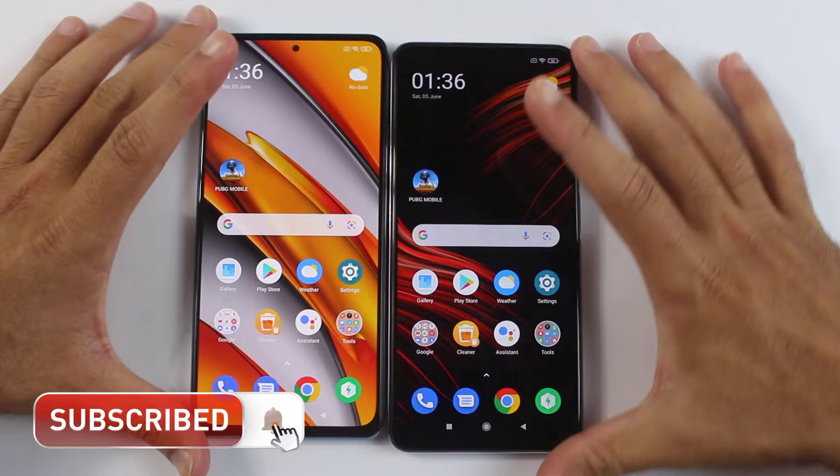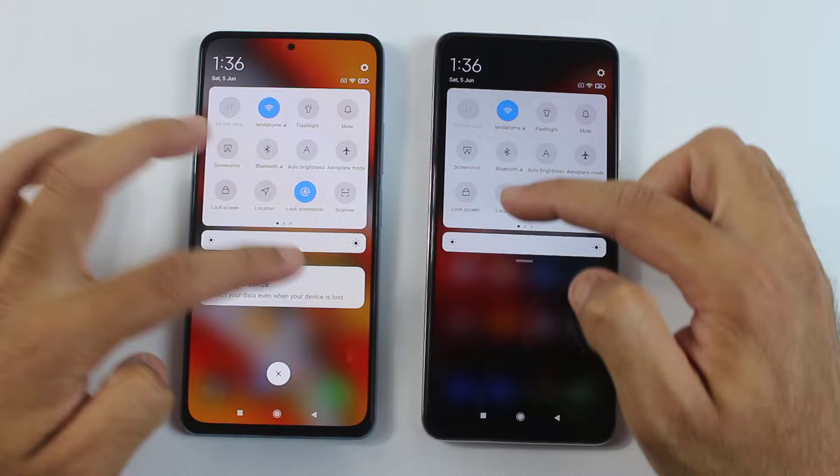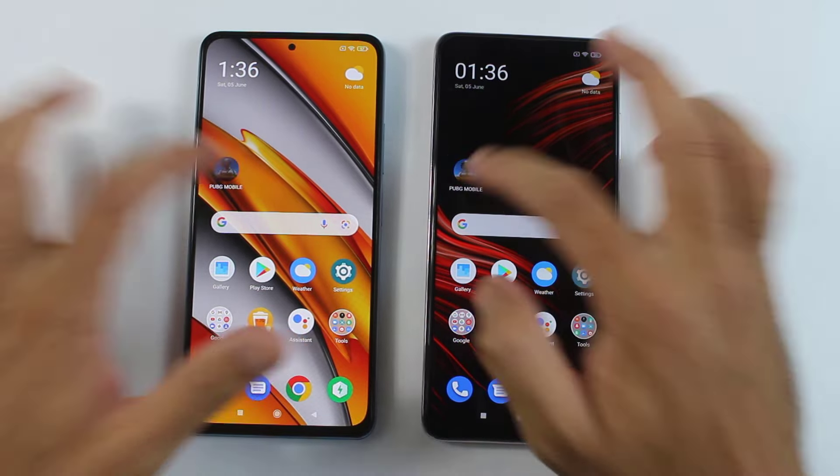Before starting the PUBG game, let me show you that both are connected to the same Wi-Fi connection, and also everything is completely turned off on both smartphones. So without wasting any time, here we go.